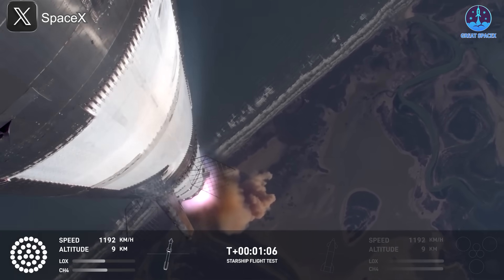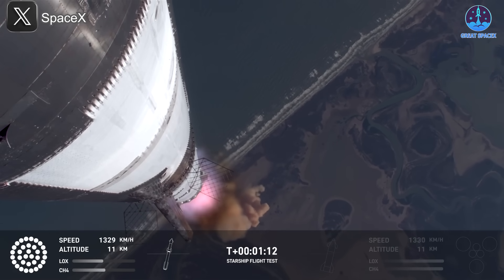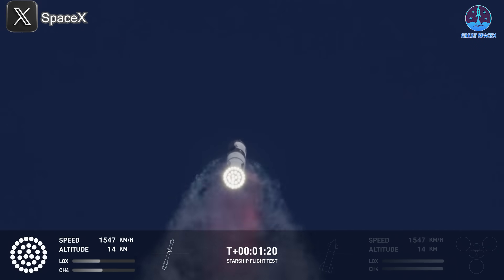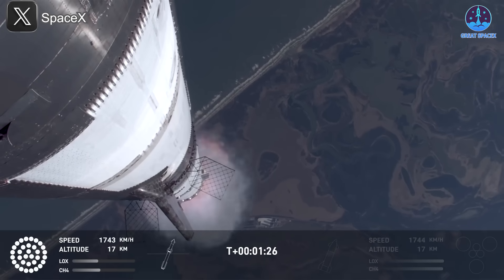Vehicle supersonic. More than a minute into flight, the vehicle's supersonic. Max Q. So we just passed through Max Q — that's the greatest stress the vehicle's going to experience on the way uphill.